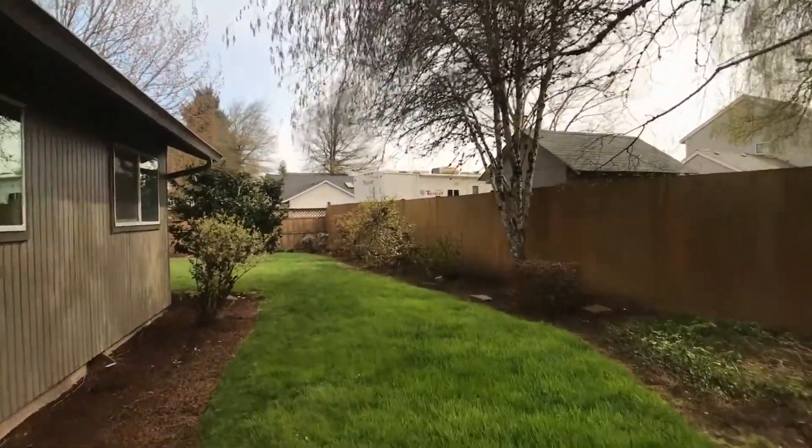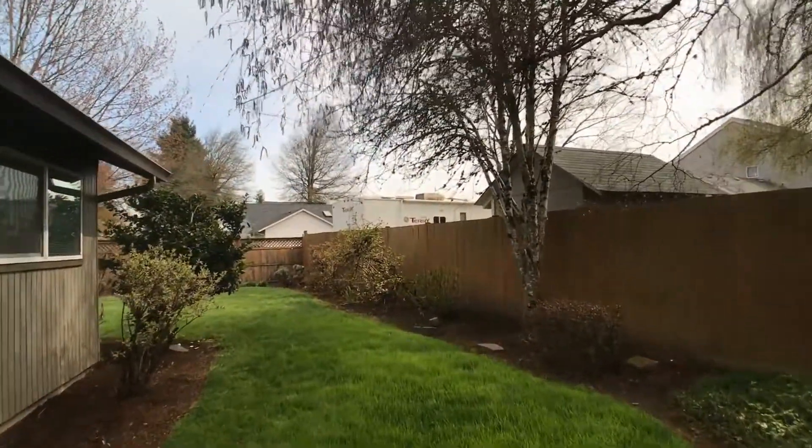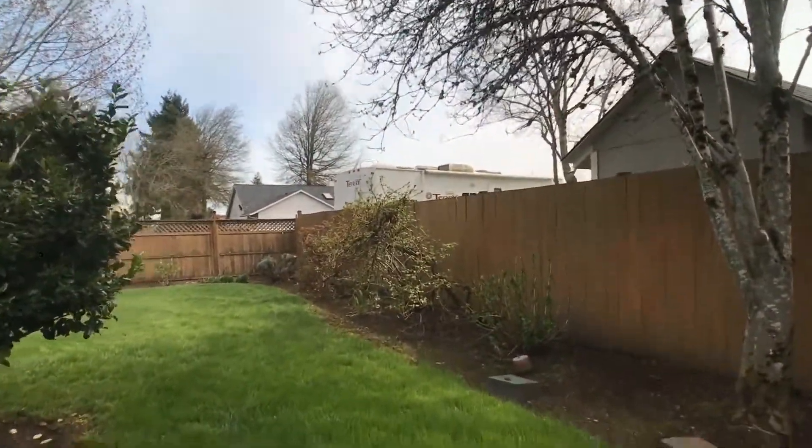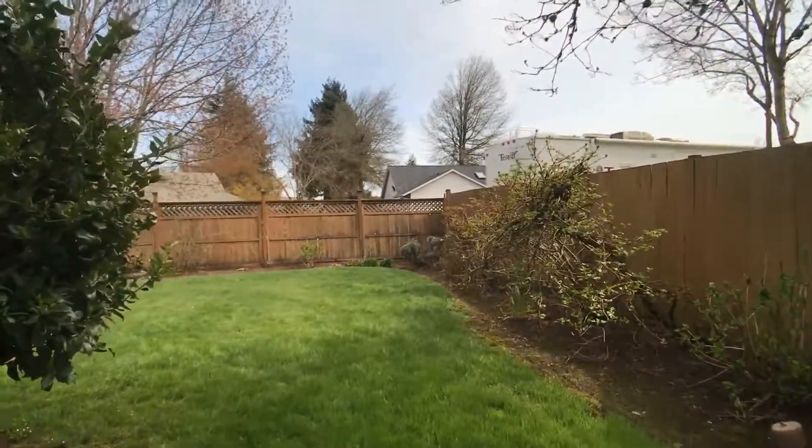This is 3196 Kentwood Drive. If you are interested in this property, you should view it in person. Then you can apply online at www.triopm.com.